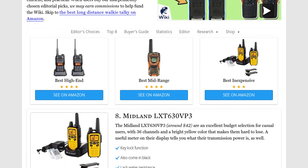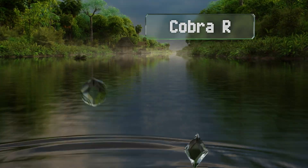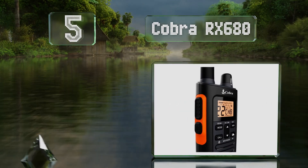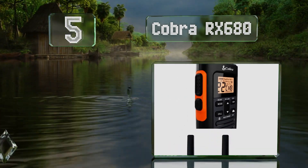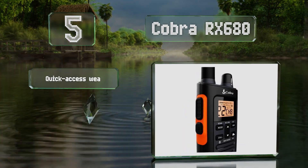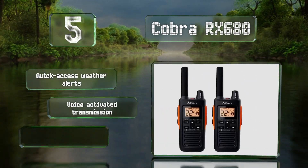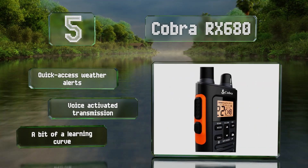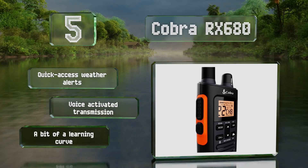At number 5, the Cobra RX 680 are a rugged selection with a big clear display and one of the longest ranges offered by the company at 38 miles. There are more than 2,500 channel combinations available to ensure clarity and privacy. These offer quick-access weather alerts and voice-activated transmission. But there is a bit of a learning curve.